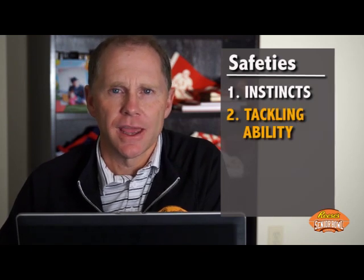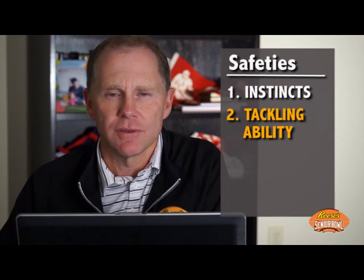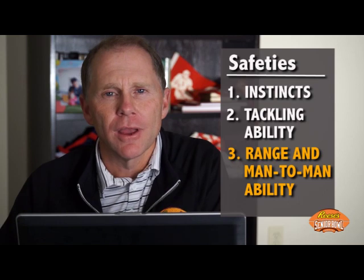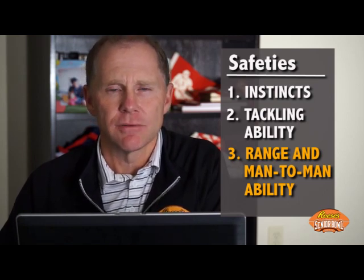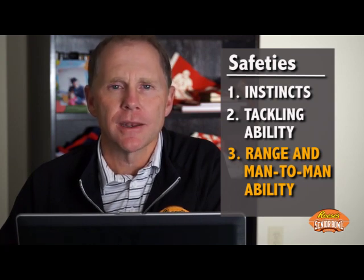Number one, they're going to analyze and evaluate the safety's instincts — his ability to read run and pass and go make a play on the football, both versus the run game and the passing game. Then secondly, they want to see what kind of tackling ability the safety has and does he bring a physical mentality to the party. And then the third quality that NFL scouts look for in a safety is his ability to range from the middle of the field — can he play the football in the air? And nowadays against all the three and four wide receiver formations that are prevalent in the league, they have to be able to play man to man as well.